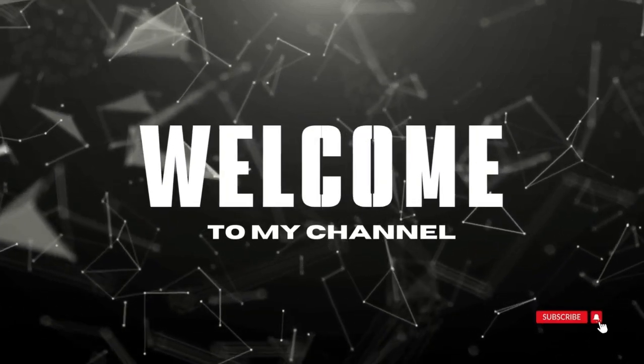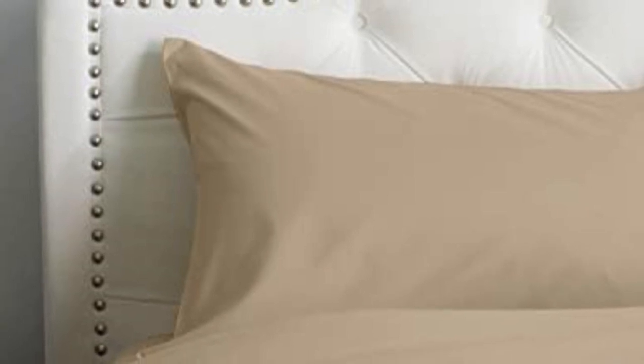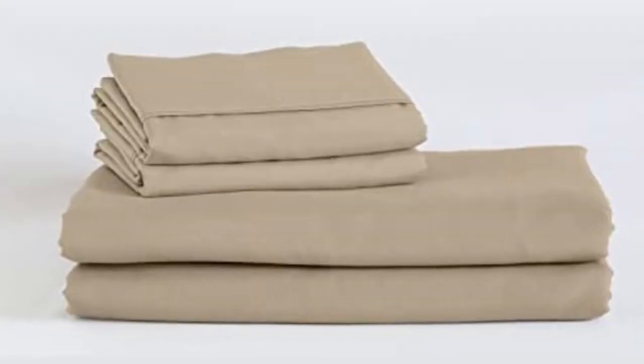Welcome to my channel. Sleepers looking for microfiber sheets to use throughout the year should look no further than the Peach Skin Sheets Classic Sheet Set.